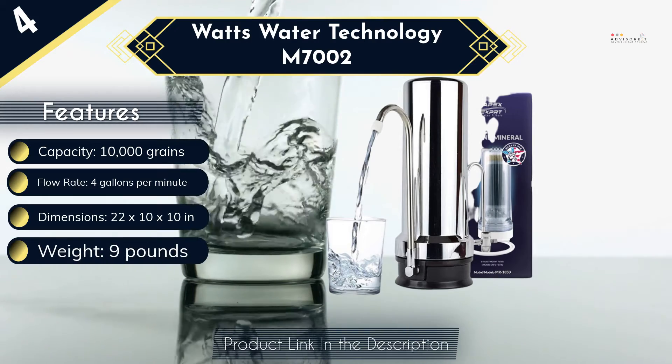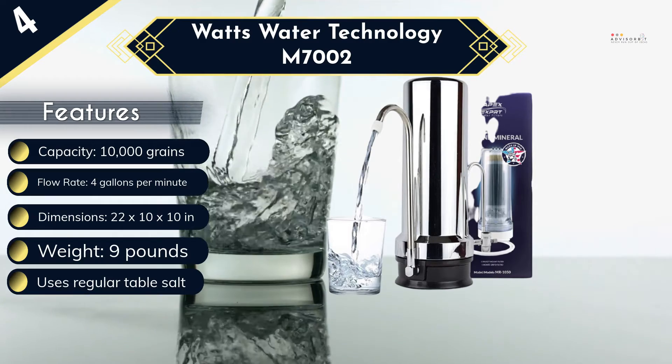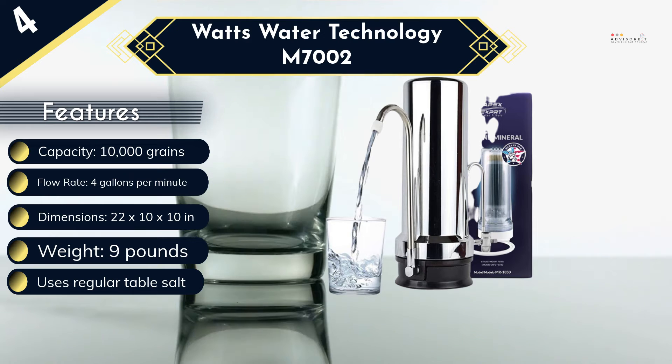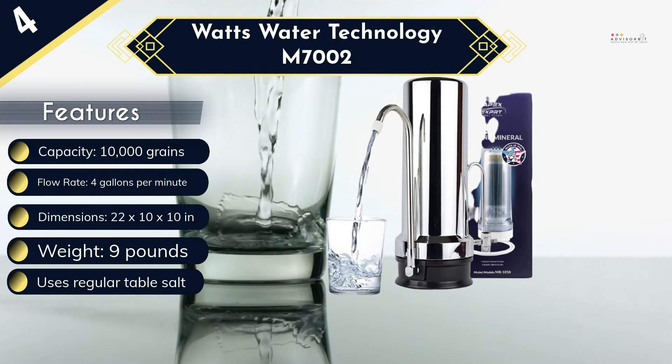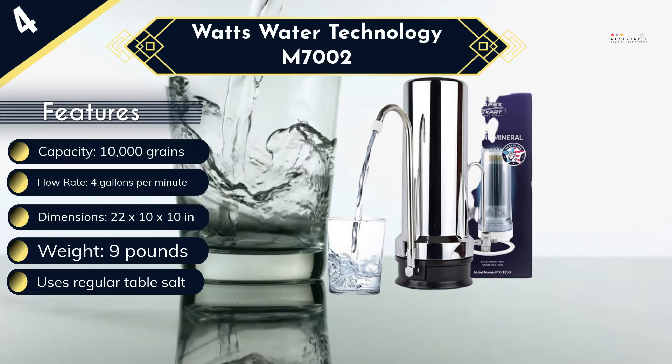Because this water softener uses common table salt, it will be cheaper and more convenient to use in the long run. The instructions provided seem a little vague and incomplete, but this is not a deal breaker because setup and installation are quite straightforward. While the 4 gallons per minute flow rate is one of the slowest in our list, it is still good enough.